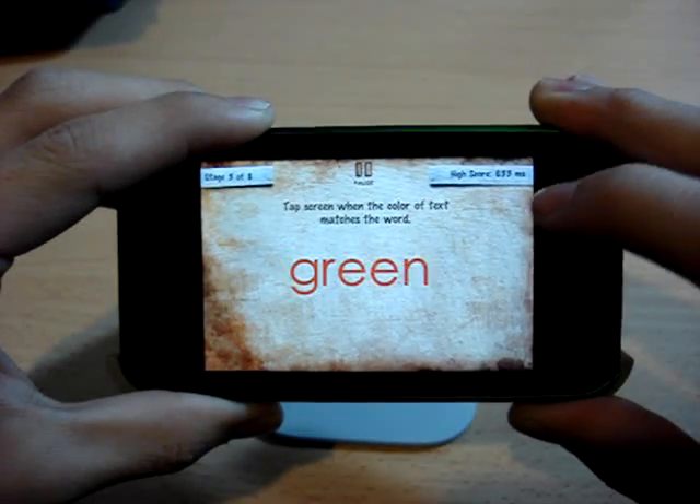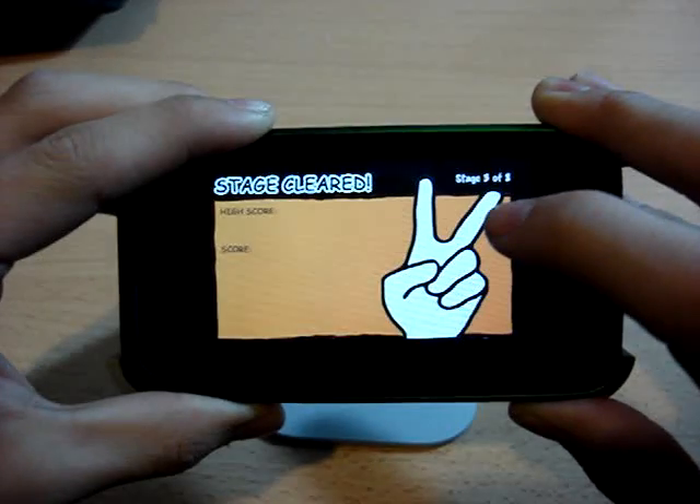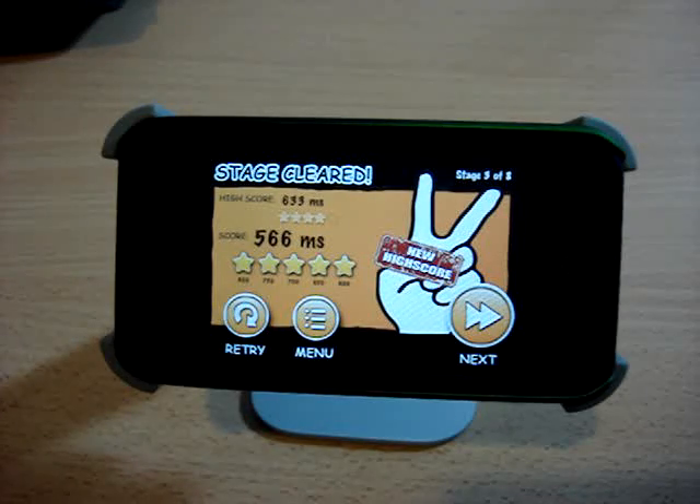So this one's pretty hard. It says: tap screen when the color of text matches the word. So when they actually match, you'll pass the stage. Basically, if it said yellow and the color of the text was yellow, then you click it. So that one's pretty cool.